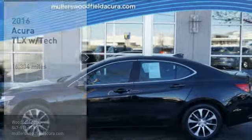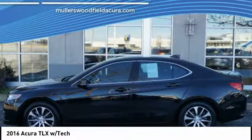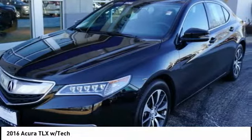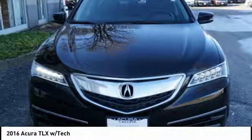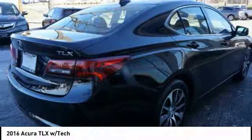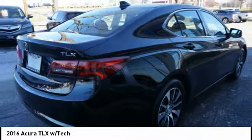Take a ride in the 2016 Acura TLX. The Acura TLX impresses drivers with its nimble handling, great fuel economy, and long list of high-tech features. It comes with an extremely quiet interior, spacious front seats, and smooth ride quality.